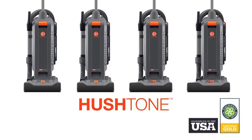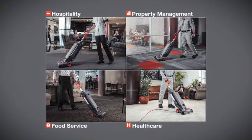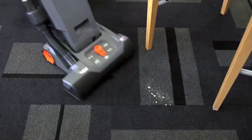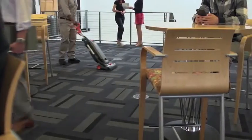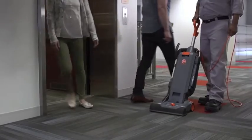The Hoover Commercial Hush Tone vacuum lineup combines quiet performance with the optimal results you'd expect to see in commercial facilities. At only 69 decibels of sound, the two-speed motor causes less disruption for employees and patrons, while boost mode delivers the extra cleaning power needed for high traffic areas.